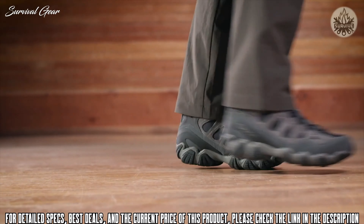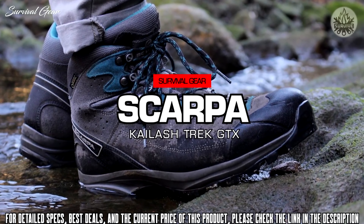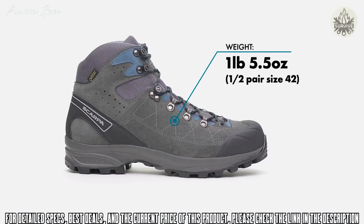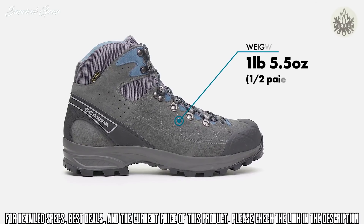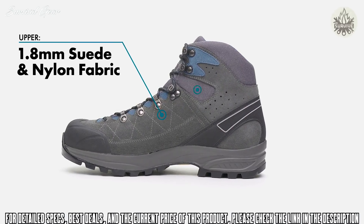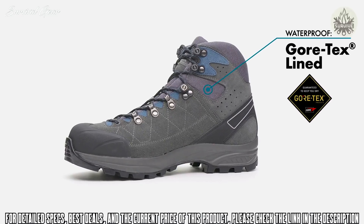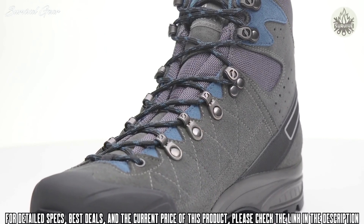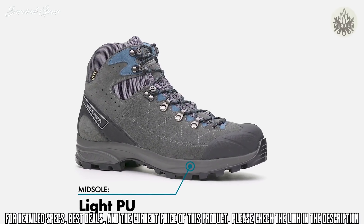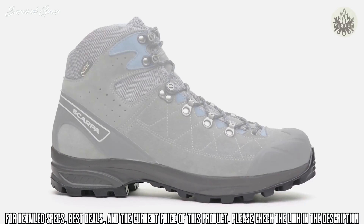The redesigned Scarpa Kylash Trek GTX provides the perfect blend of flex and mobility without sacrificing the support or protection you need when tackling long day hikes and lightweight backpacking trips. The suede and fabric upper lined with Gore-Tex is lightweight and breathable while still offering guaranteed waterproof protection from the elements.